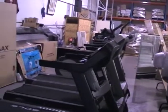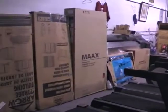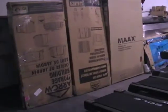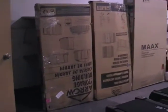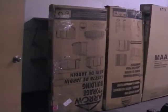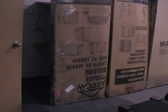Hey guys, it's Jim with Auction Depot. This is what's coming up on October 30th. We got a whole trailer come in from a retailer. There's returns in here, demo models, floor models, you name it. Could be open box stuff here for a variety of reasons.